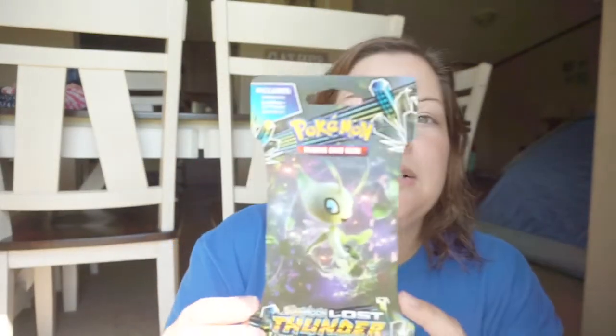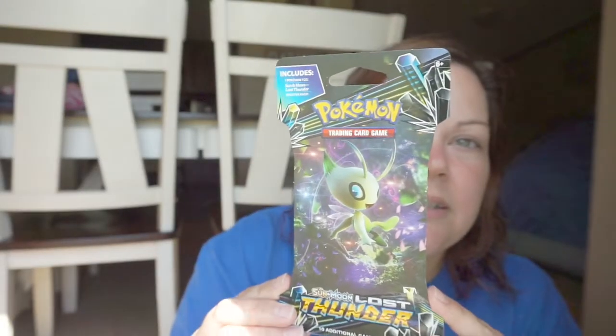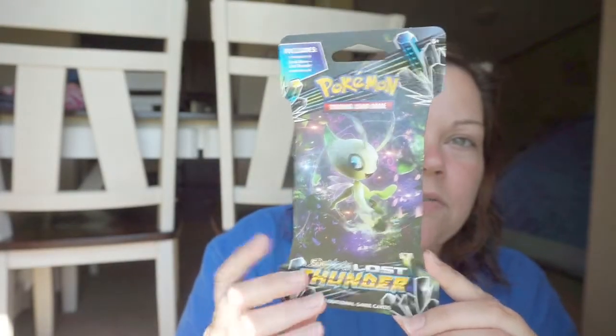And then the last thing I got was some of these cards for Bryson. I'm going to put together a goodie box for him — he's in Texas and he's a little bit homesick. I talked to him yesterday and he was kind of sad, so I want to send him some fun things to do and to play with. That's it at Walmart.